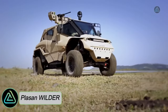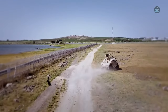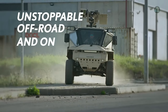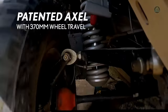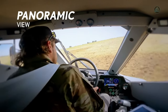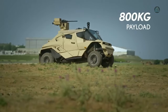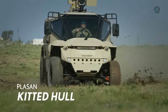The Plasan Wilder, a product of Israeli ingenuity, stands out as a light and compact vehicle engineered for versatility. Specializing in reconnaissance missions, it fearlessly navigates the most challenging terrains and harsh conditions. With its high mobility and exclusive suspension system, this agile vehicle can operate remotely or autonomously, and has a load-carrying capacity of 800 kilograms.